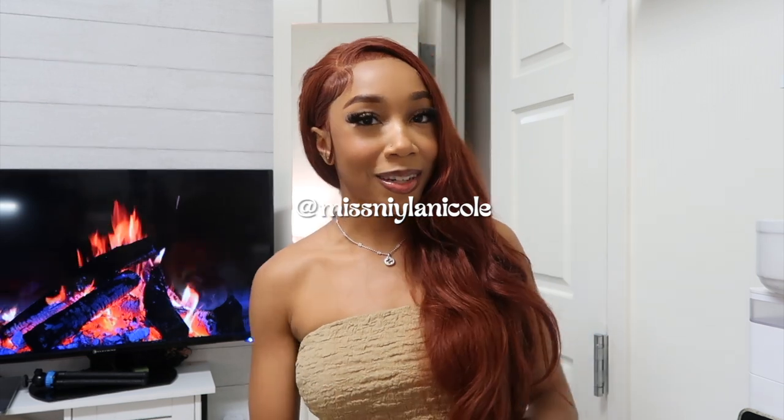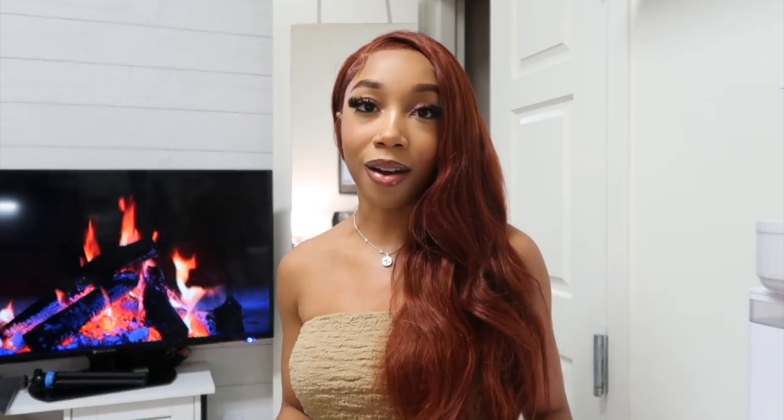Hey guys, it's Nala. Welcome back to my channel. I'm bringing you guys another haul. Today's video is sponsored by Princess Polly. I've worked with Princess Polly a few times in the past and I'm super excited to be bringing you guys another haul from them.